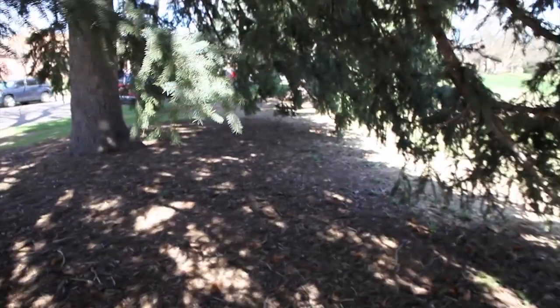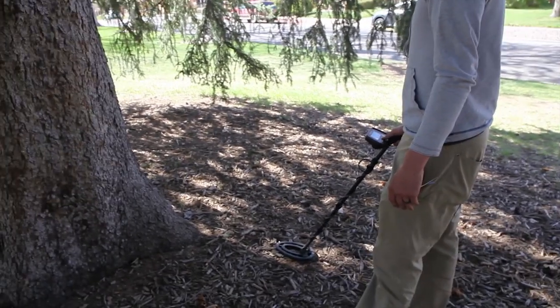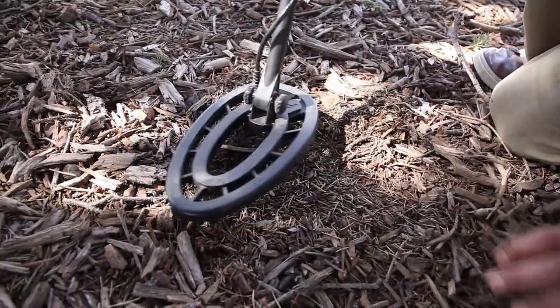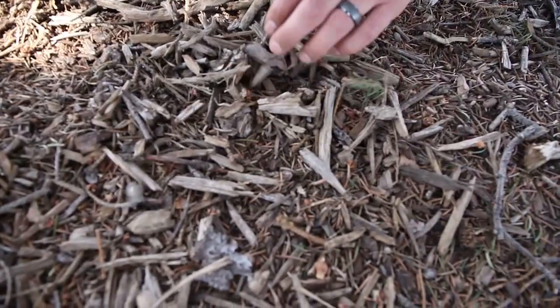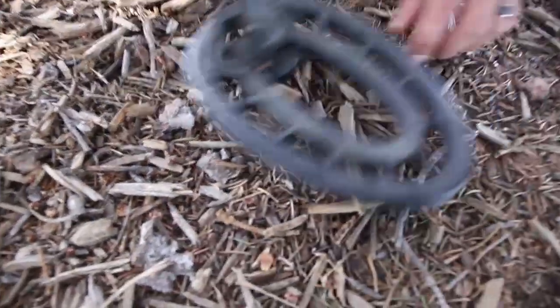Now we're in lush foresty looking grounds. There's a very small garbage signal, but I'm gonna see what it means. It's in here somewhere. And they got us a wire — exactly what it said it was.